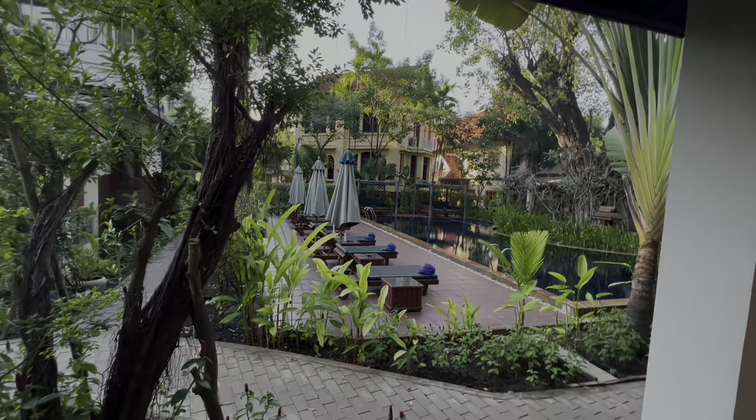So that's the accommodations. We'll be here for the next four nights in Siem Reap before heading to our last destination at Patea Beach for three nights, and then we fly home next Friday, February 3rd. Have a good night, everybody.